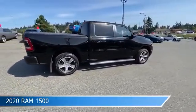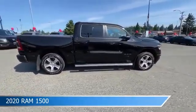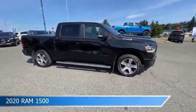This vehicle is located in Nanaimo, BC at Steve Marshall Ford Lincoln. Come in and check it out today.